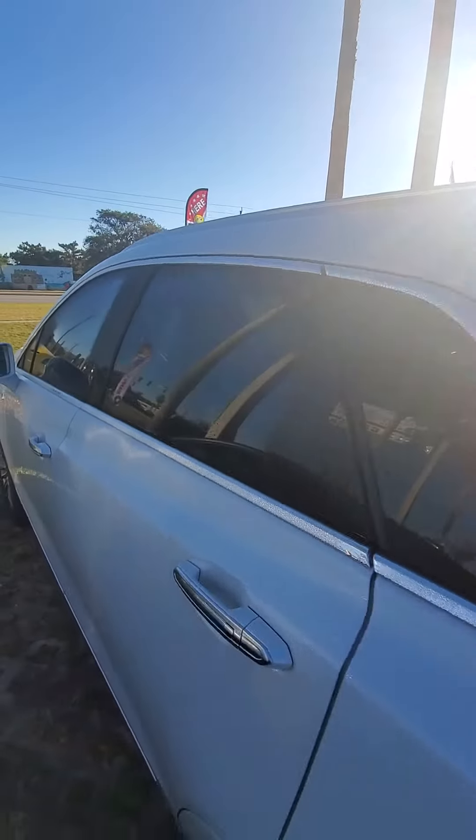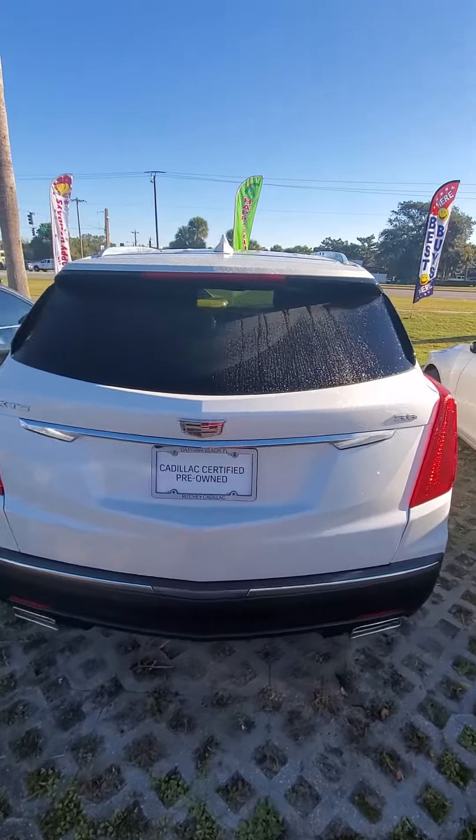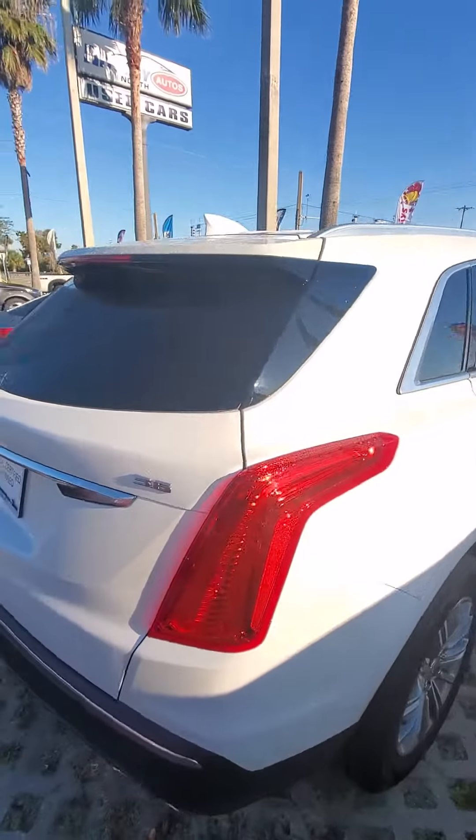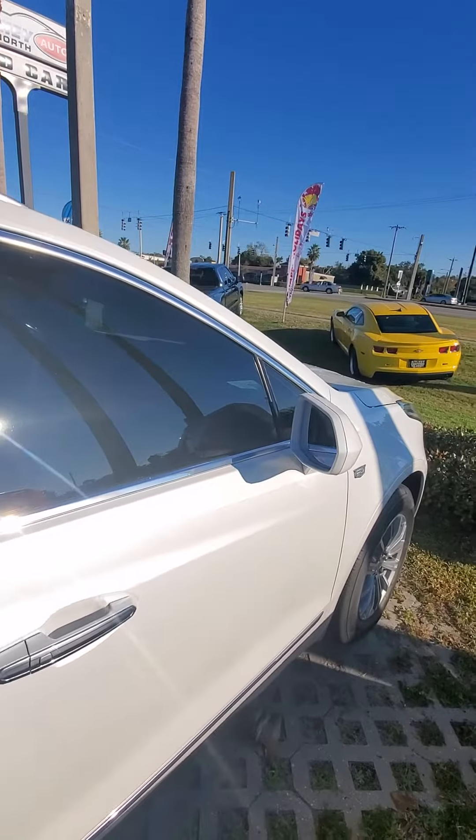If you have any questions about this vehicle, please do not hesitate to give me a direct call at 386-236-5128. The car is in mint condition, looking for a new home. Hopefully you have a great day, hope to hear from you soon.